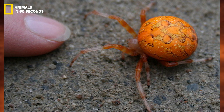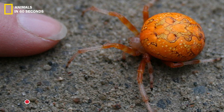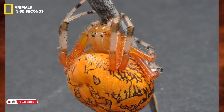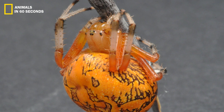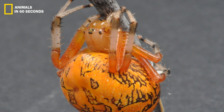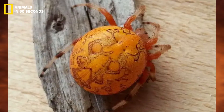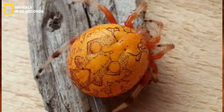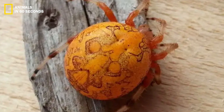Orange spiders are distinguished by their broad, bloated abdomens. This spider's most prevalent kind features an orange abdomen with black or brown patterns. The hue and design may, however, somewhat differ from person to person. Its cephalothorax is golden to burnt orange and has dark lines on either side. Often, their legs are a brilliant red color with a black and white band at the end.